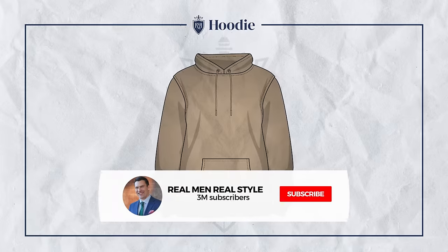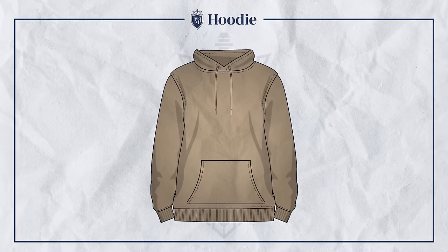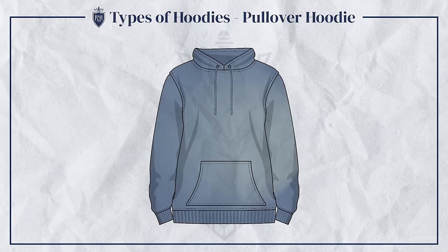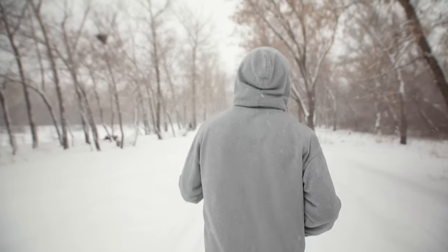By definition, a hoodie is a garment typically made of cotton or blended fabric that has a hood attached. It can either be a pullover or have a front zipper or button closure. Its primary purpose is to keep the wearer warm. However, in the last 60 years, it's become a significant style icon.